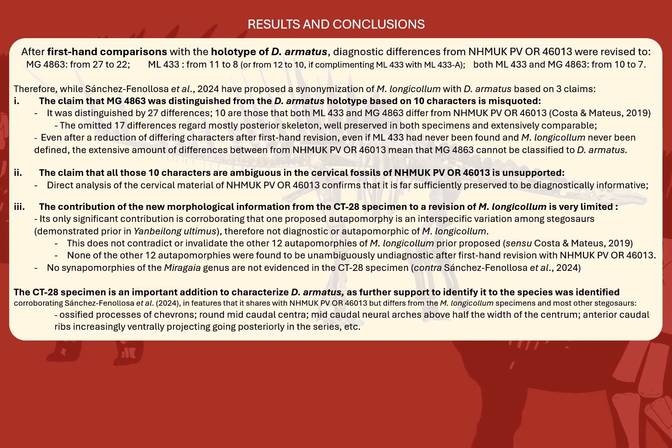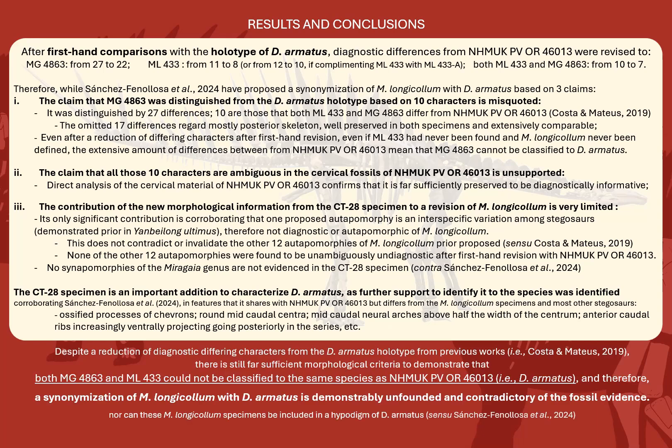That said, the CT28 specimen is of course a very important addition to characterize Dacentrurus armatus, more so given that further evidence was identified in agreement with Sanchez-Fenolosa et al. to support its classification to the species. And so to finalize, despite the slight reduction of valid diagnostic different characters between these specimens from previous works, there are still far sufficient morphological criteria to demonstrate that both MG4863 and ML-433 could not be classified to the same species as Dacentrurus armatus holotype, and therefore a synonymization of Miragaia longicollum with Dacentrurus armatus is the most unfounded and contradictory of the fossil evidence. Nor can or should these specimens be included in a hypodigm of Dacentrurus armatus, which should avoid future unnecessary taxonomical confusion on taxa that have been already so problematic.